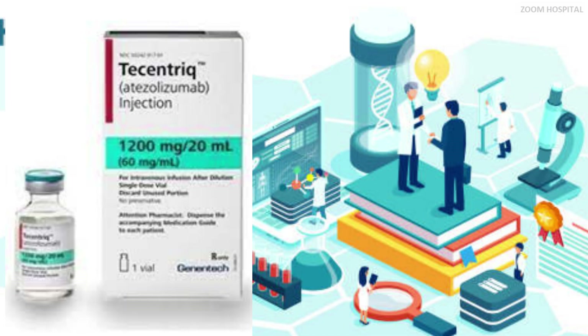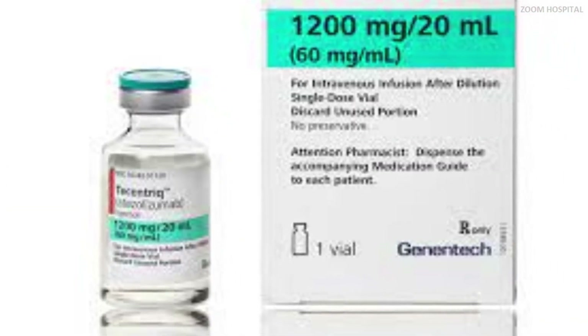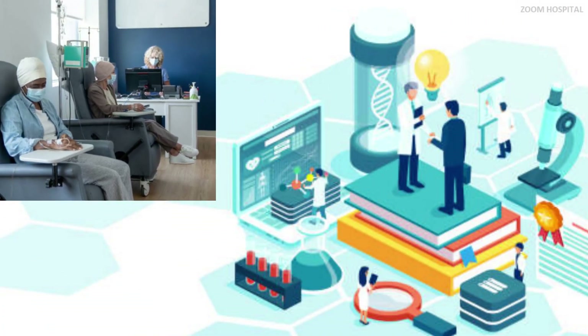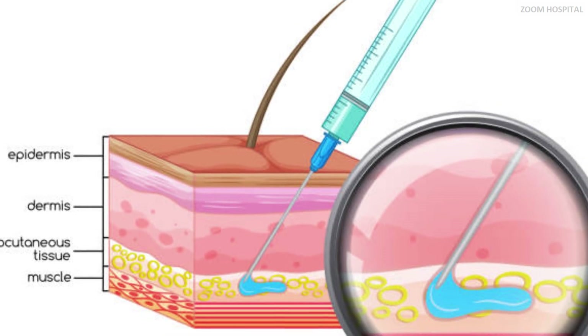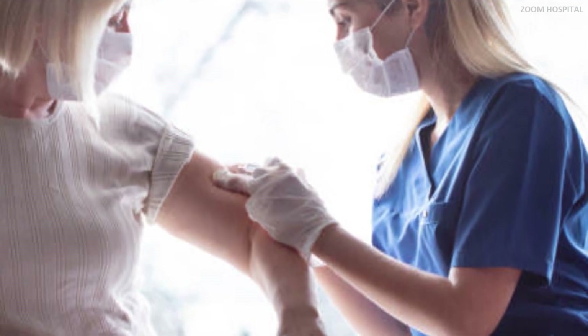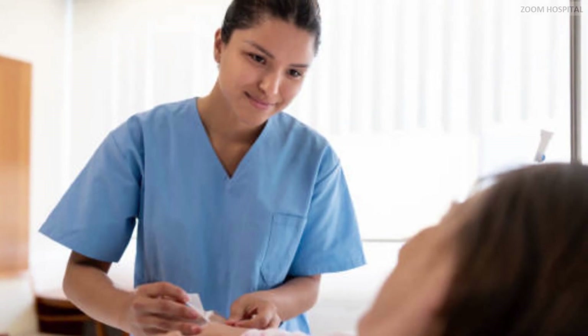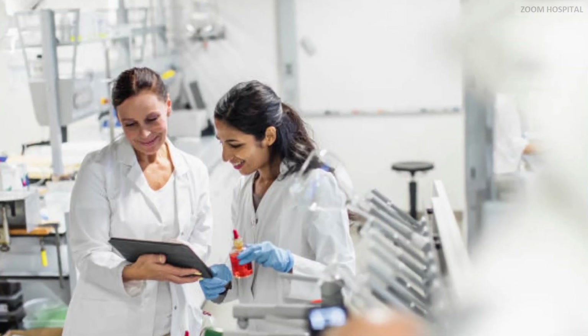This innovation was applied to a drug called atezolizumab, under the brand name Tecentriq. Tecentriq, or atezolizumab, is a type of immunotherapy drug and a treatment for a number of different types of cancer. The innovation makes it possible to administer the drug under the skin, making it the first immunotherapy drug administered by subcutaneous injection rather than infusion — now approved for use in the United Kingdom.